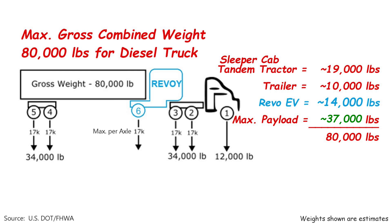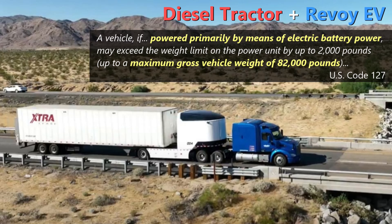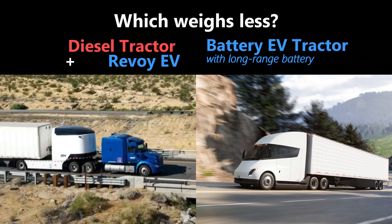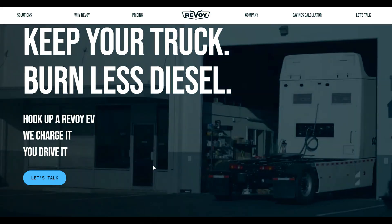Battery electric trucks like the Tesla Semi are also heavier than a traditional diesel truck, so they also suffer from lower payload. But they are allowed to run a higher GVW of 82,000 pounds because the rules were modified for them. Revoi could argue that, with this add-on running primarily on electricity, it could also get that added weight limit. The Tesla Semi has a battery of about 900 kilowatt-hours, while the Revoi vehicle has a smaller 525 kilowatt-hour battery — but it's attached to a tractor that still has a diesel engine, fuel tank, and transmission, all of which add weight. So it's not clear which combination weighs less.